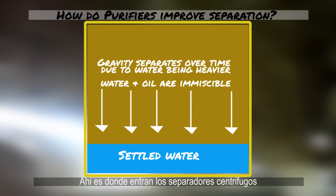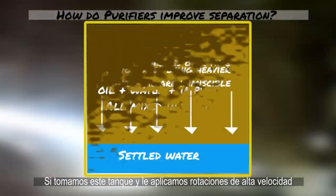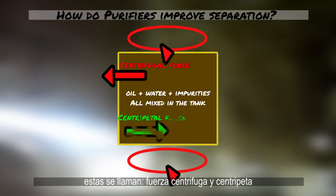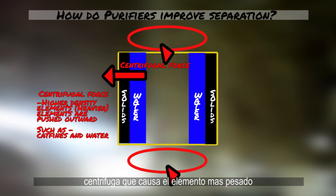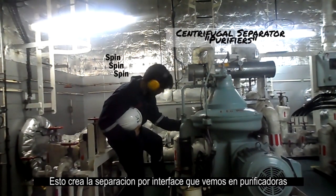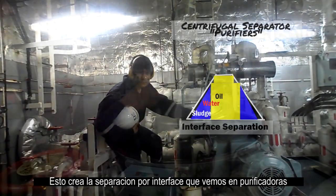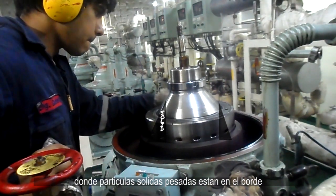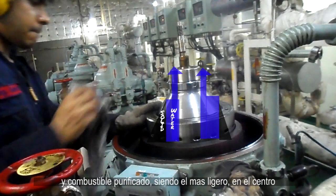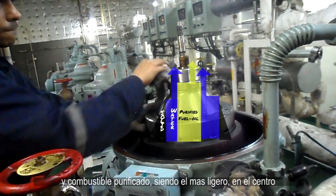There must be a way to amplify the effects of separation by using the difference in densities — and there come the centrifugal separators. If you were to take this tank and rotate it at high speeds, we would have two new forces to help us. These forces are called centrifugal and centripetal force. Centrifugal causes the higher density element to go towards the periphery or edges, and centripetal causes the lighter element to go towards the center.